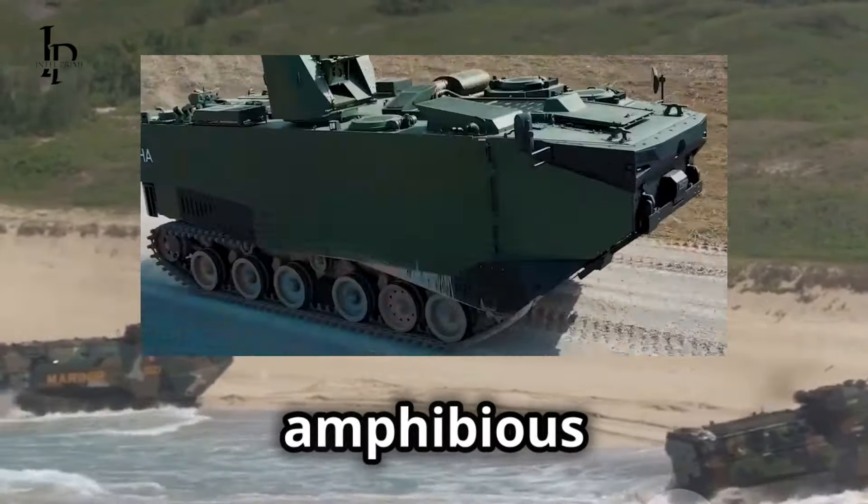From its rapid deployment capabilities to its advanced protection systems, it stands as a powerhouse in any operational environment. The MAV is designed to meet the challenges of modern warfare head-on, providing a reliable and effective solution for amphibious operations. Its innovative design and cutting-edge technology make it a standout in the field of military vehicles. Whether you're a military professional or a tech enthusiast, the MAV is sure to impress. It's not just a vehicle — it's a game-changer.